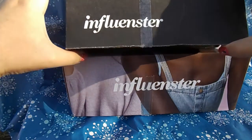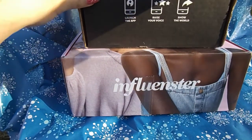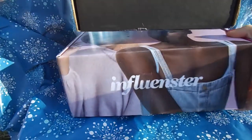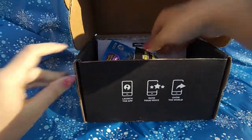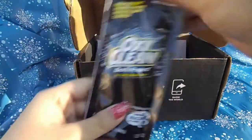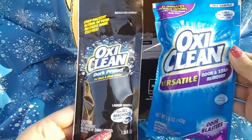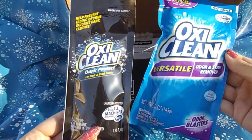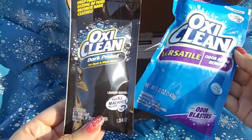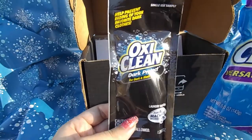We have two OxyClean products — one is for odor and stain removing, and the other is for dark and black fabrics.